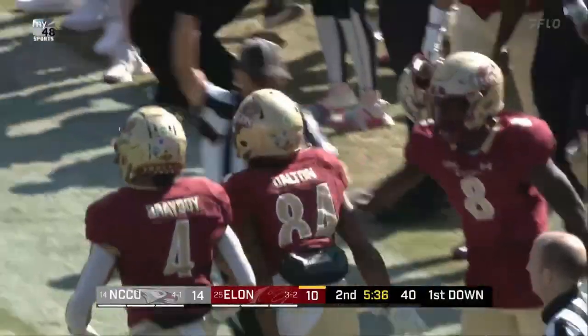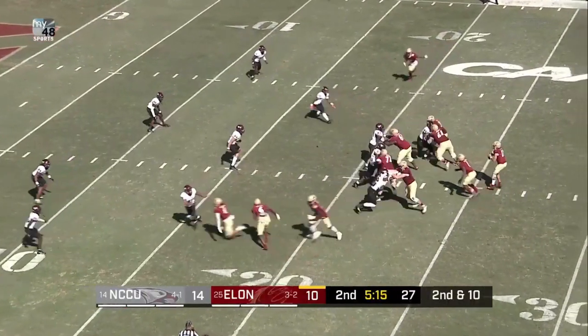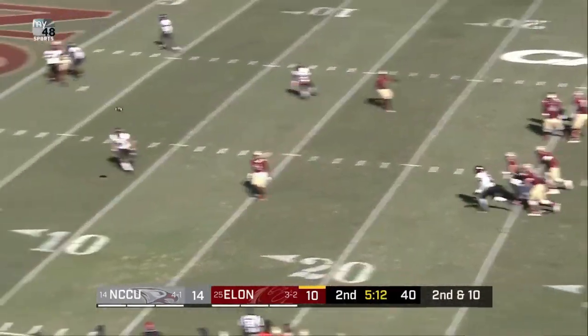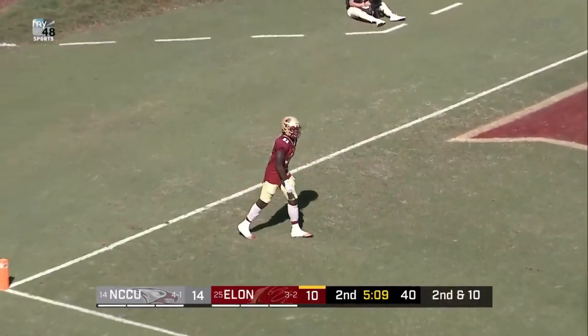Right now though, facing a second and ten on the doorstep of the CPI security red zone. Downing will flip one out and pass is incomplete. Snap. Downing, straight drop, looking, shoots one out — incomplete.